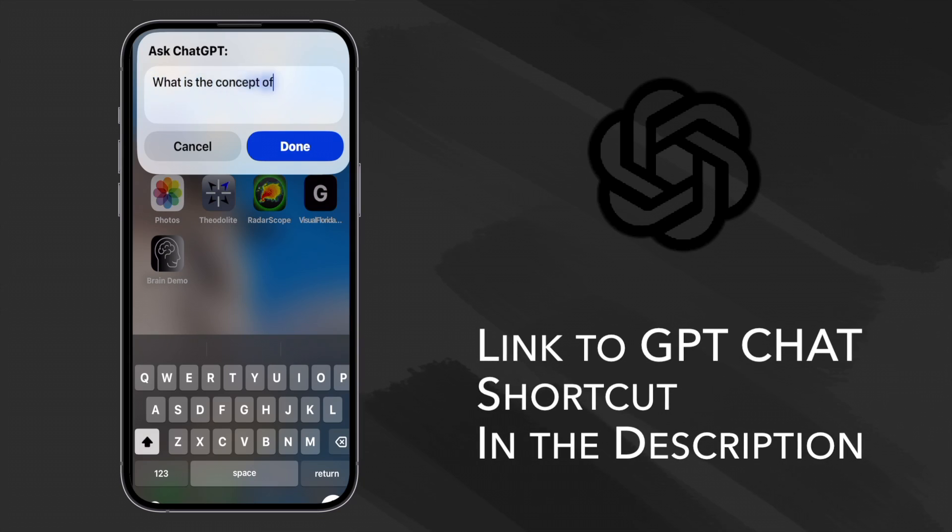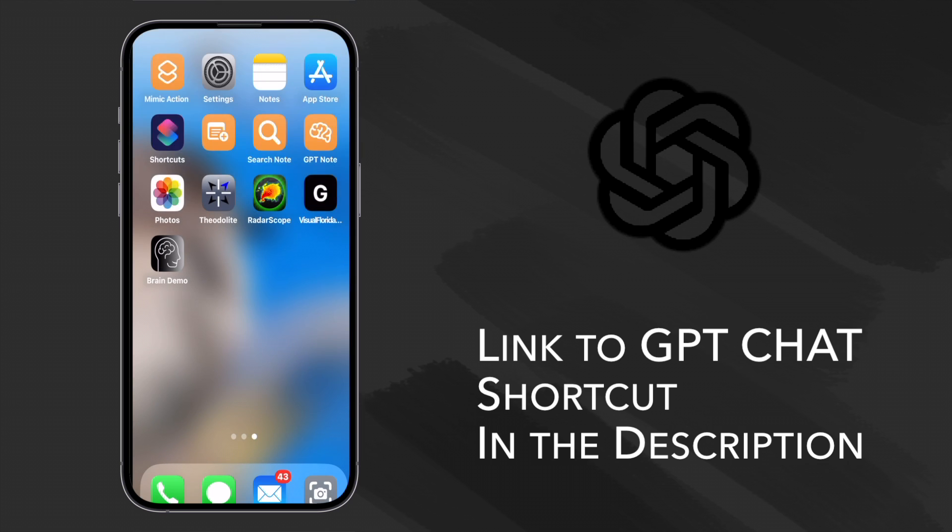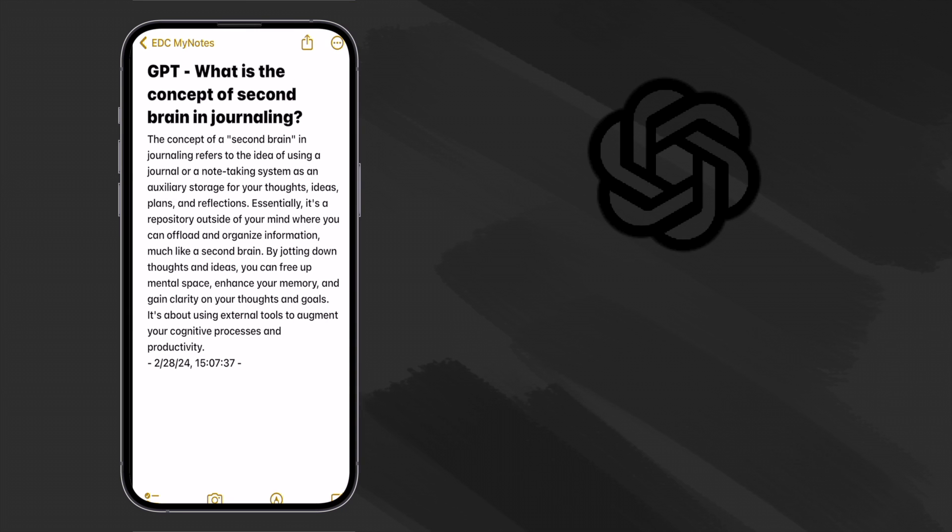Anyway, I recently made a shortcut that summons ChatGPT, and I thought I'd ask the big giant head about the concept of second brain when it comes to journaling. Here's what it said: 'The concept of a second brain in journaling refers to the idea of using a journal or note-taking system as an auxiliary storage for your thoughts, ideas, plans, and reflections — essentially a repository outside of your mind where you can offload and organize information. By jotting down thoughts and ideas you can free up mental space, enhance your memory, and gain clarity on your thoughts and goals. It's about using external tools to augment your cognitive processes and productivity.' So says the big giant head.